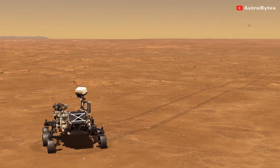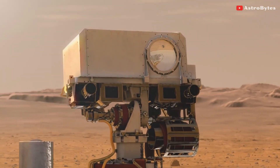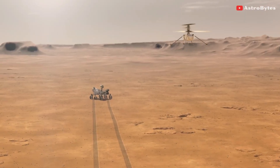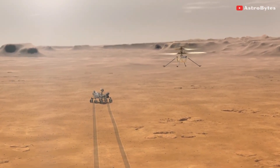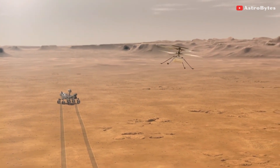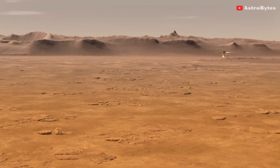But something went wrong on the sixth flight. Approximately 54 seconds into the flight, a glitch occurred in the pipeline of images being delivered by the navigation camera. This glitch caused a single image to be lost, but more importantly, it resulted in all the navigation images being delivered with the wrong timestamps.